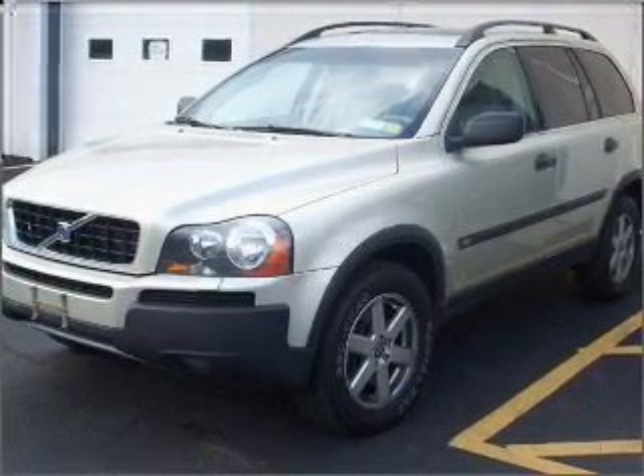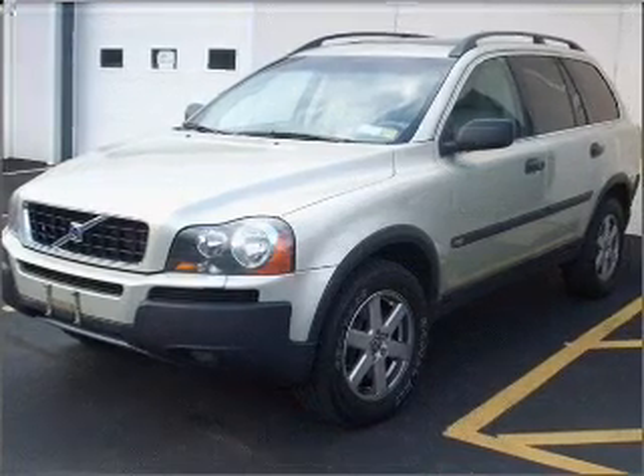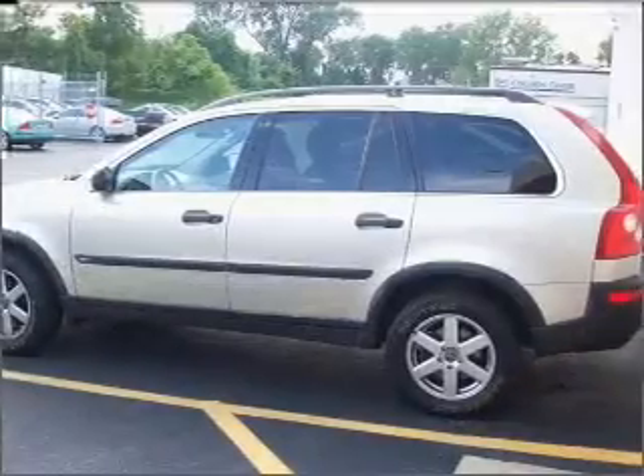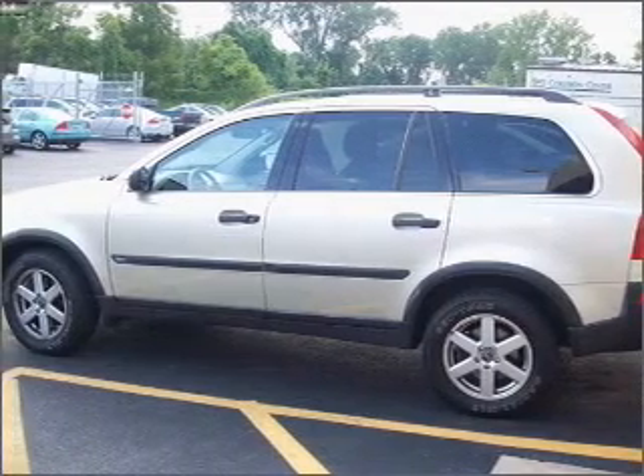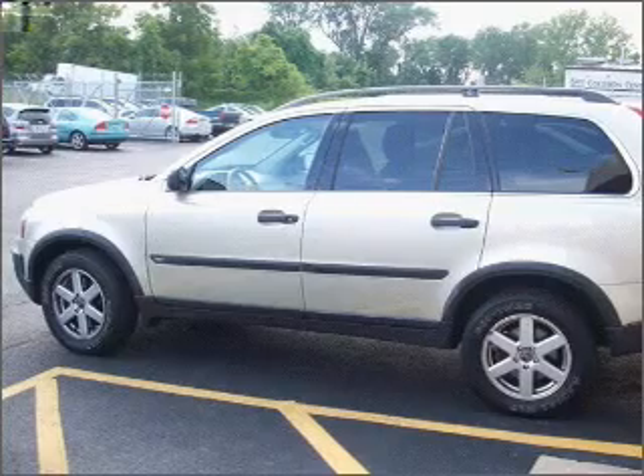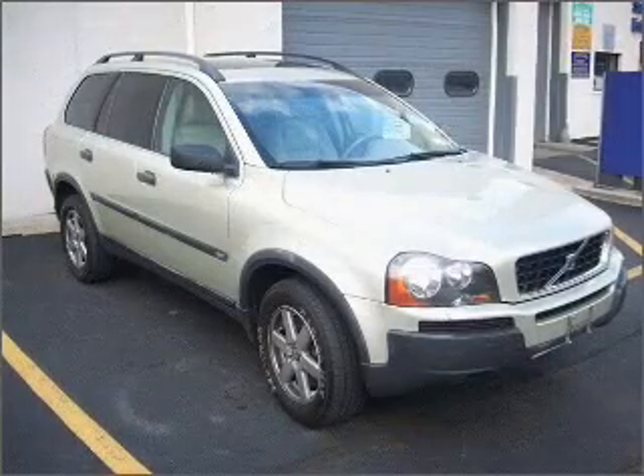Venture out with the whole family in this 2006 Volvo XC90 2.5T that we have at Allenbuyer Volvo. This XC90 is spacious enough for up to 5 and comes equipped with Sirius Satellite Radio, AM/FM Stereo, CD Player and more.